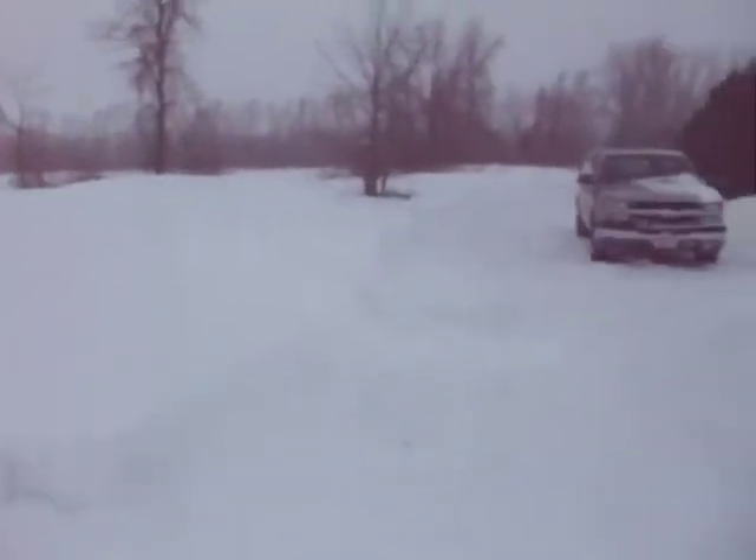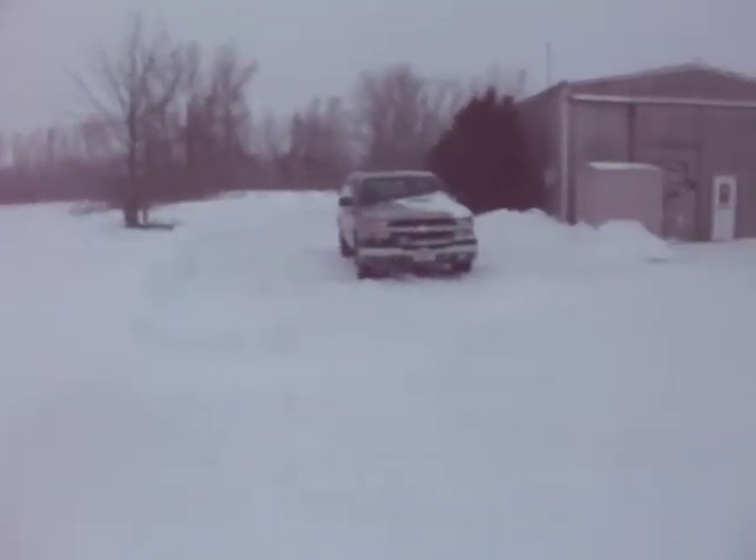I'm sure you can hear the wind in the microphone. It's probably not going to be the clearest sound, but that's all right. It gives you the effect, so you know what I'm hearing too.